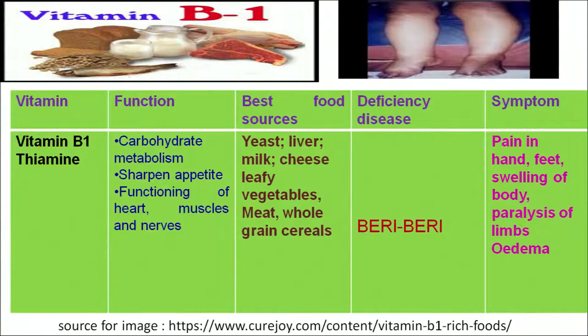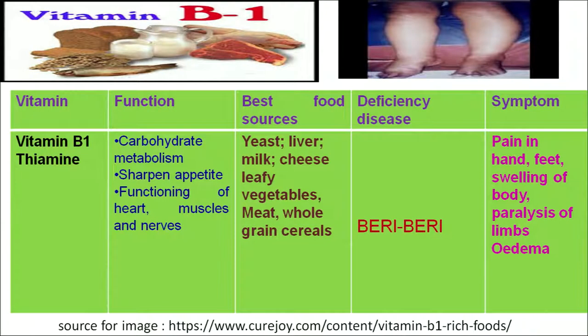We can get vitamin B1 from yeast, liver, meat, cheese, egg and whole grain cereals. If we do not take an adequate amount of vitamin B1 in our diet, it will result in the deficiency disease known as beriberi. The symptoms of this disease include pain in the legs and feet, paralysis of the body, and swelling that results in oedema. As we can see in the figure, the person is suffering from oedema, which is swelling of the joint areas.